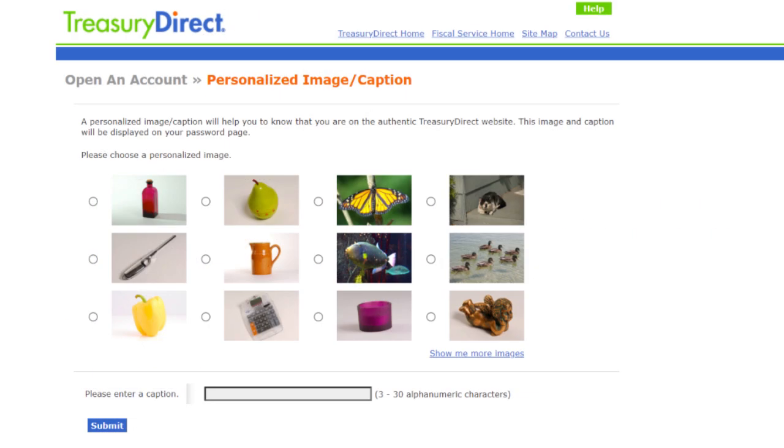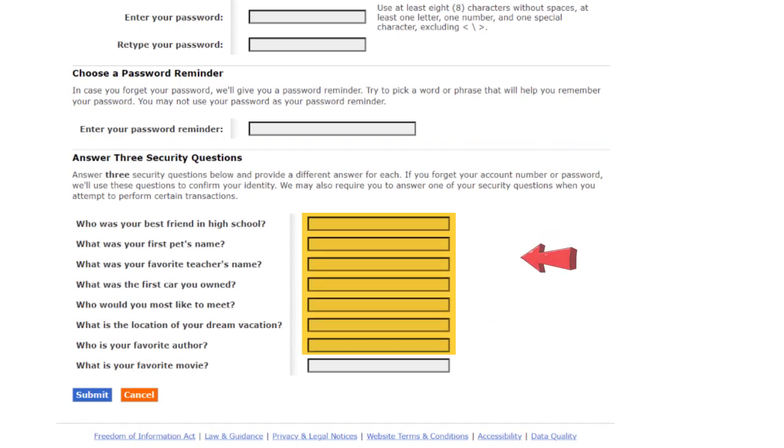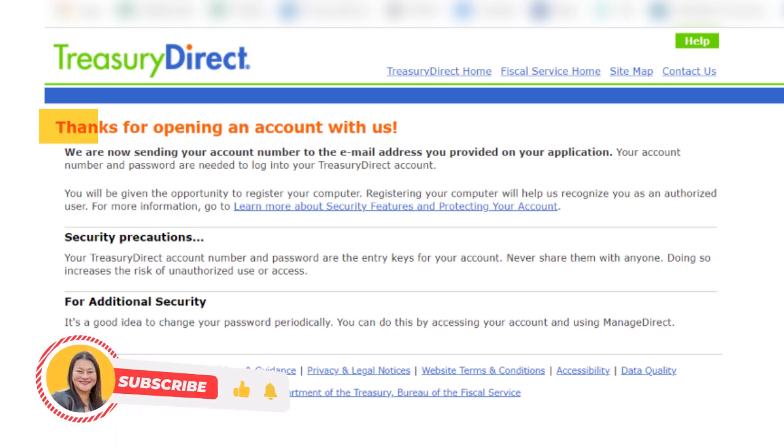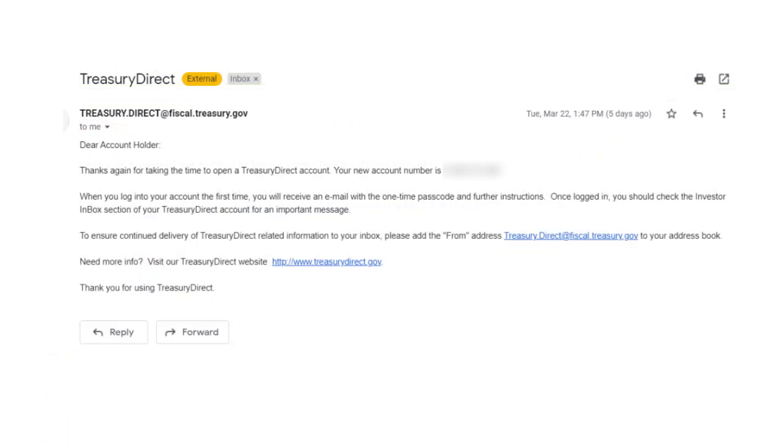Once you click Submit, the next screen will prompt you to choose an image and an image caption. After this, choose your password, password reminder, and three security questions, and click Submit. And there you have it — here's the confirmation page that you've opened your business account with Treasury Direct. At this point, check your email. You'll get something similar to this with your account number on it.